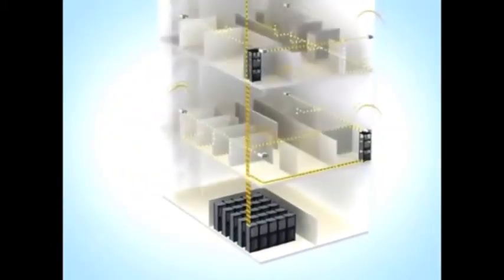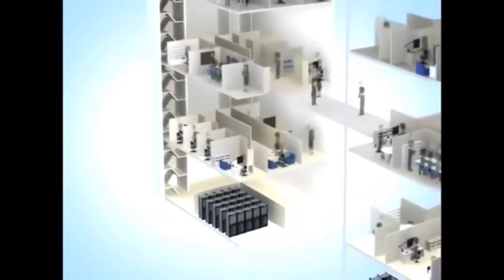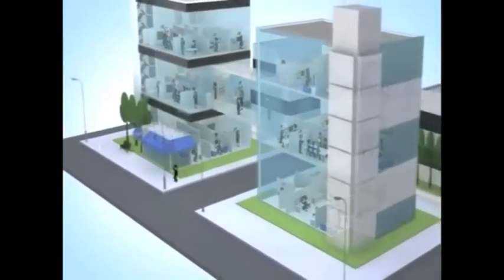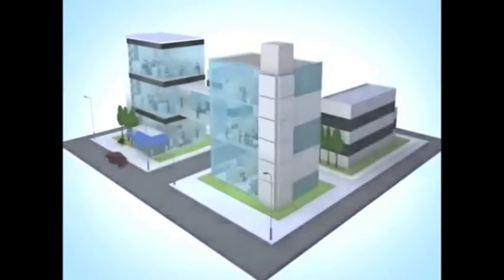Delivering the only context-aware network, Aruba's Move architecture unifies wireless with wired, supports the latest generation smartphones and tablets, and most importantly, enables seamless mobility for all users, wherever they might work or roam.